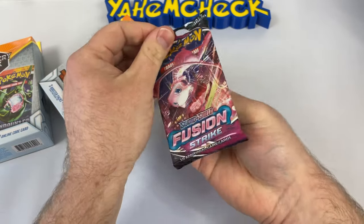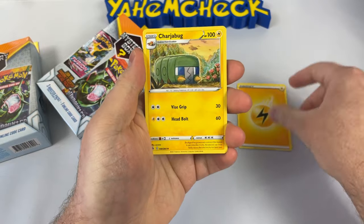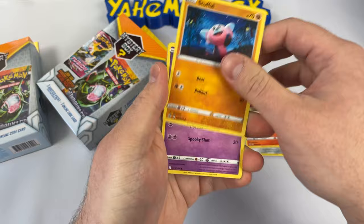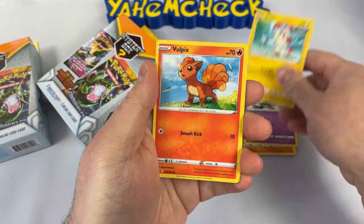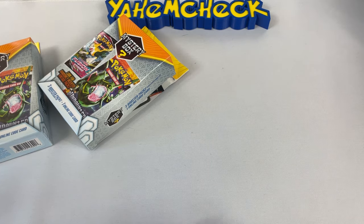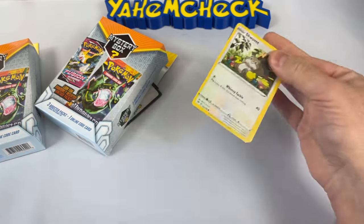Starting off with a Fusion Strike pack. We get a white code card — of course — but we can still hit something good. Let's stay positive! We got a Charjabug, a Drilbur, a Sandygast, and a card I've actually never seen before — that is a weird card. We get a Vulpix, an Incineroar, and a non-holo rare. Not the best start but we're good.